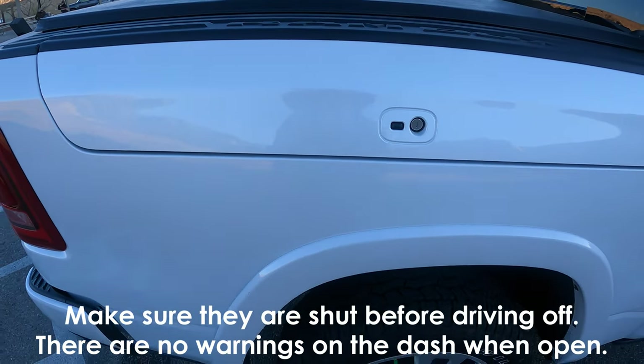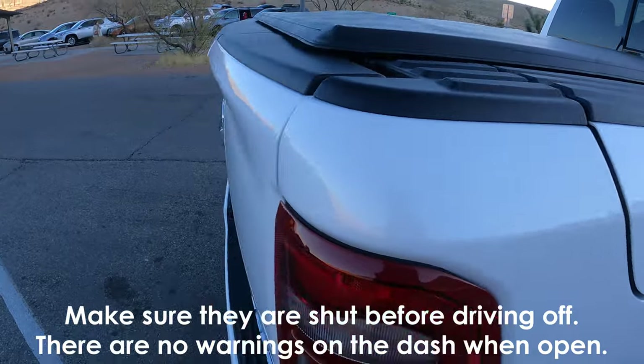Be aware that the sensors do not show you if the RAM boxes are open or closed, so make sure they're shut before you drive.